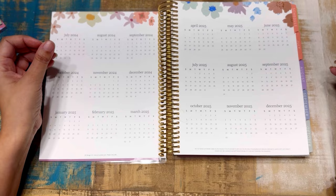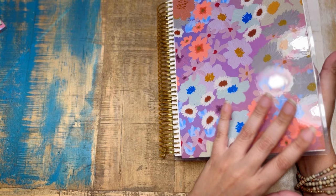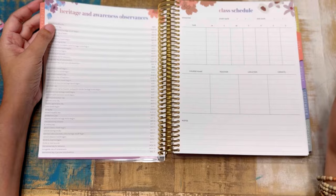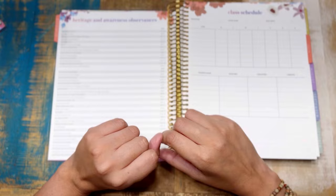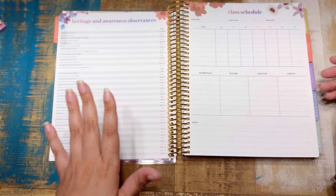This planner runs July to December 2024 through 2025. You can choose a start in July, August, or September. You can also personalize the cover with your name or school name within the character limits. I like to track days off and things like that. The heritage and awareness observances are listed so they don't fill up your monthly space — you just jot down the ones you want to explore.